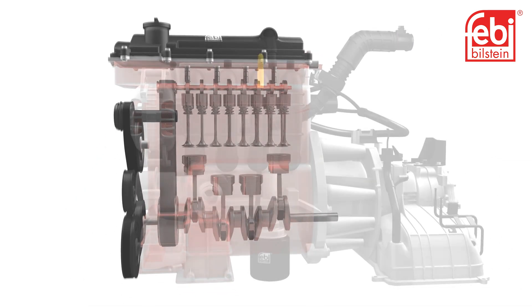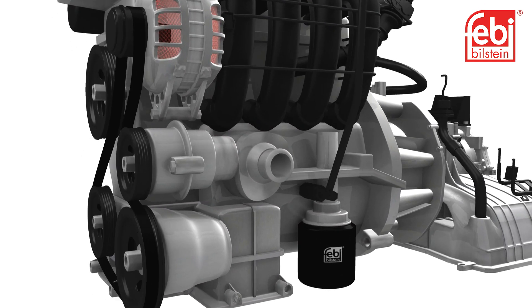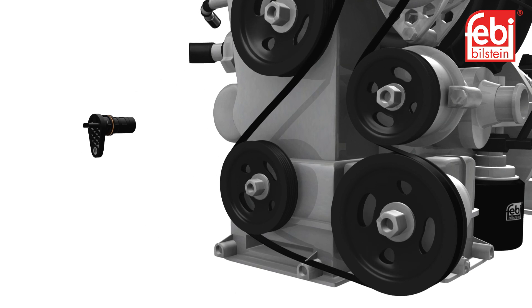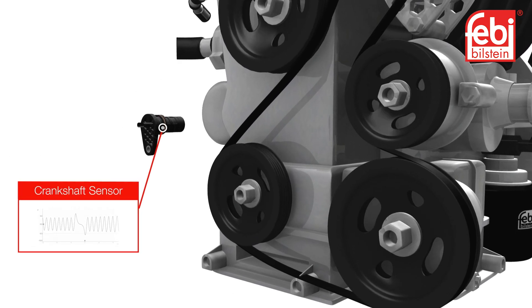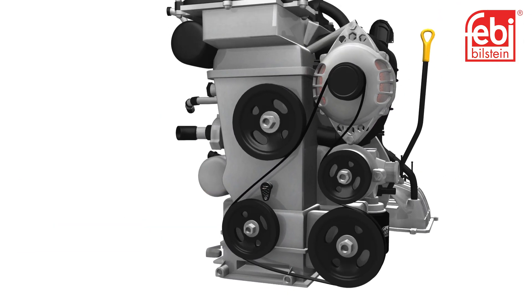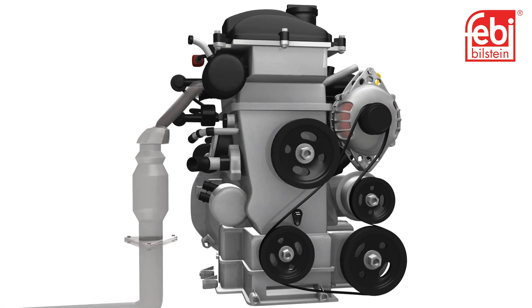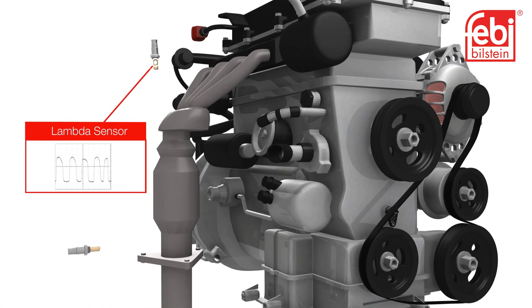These features form the management system of the engine, which enhances engine performance, giving smooth delivery of power and economy to meet the required emission standards and the driver's expectations.